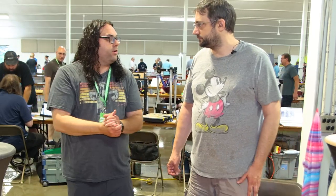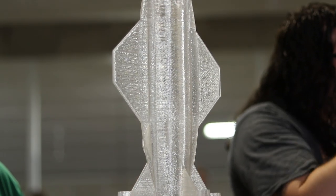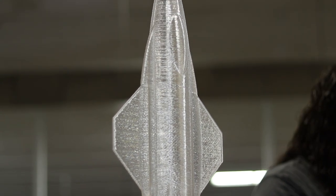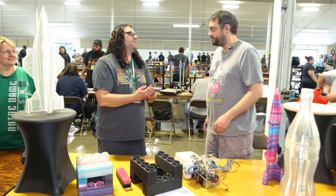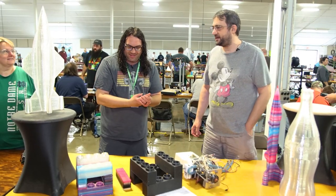That's awesome. What size nozzle are you running? Right now it has a 2.4 millimeter nozzle. I've gone from 1.5 to 3.5, so I can just make whatever size I want.